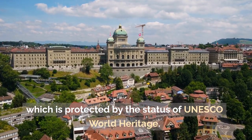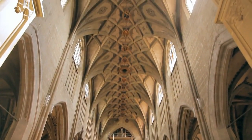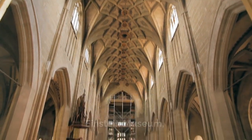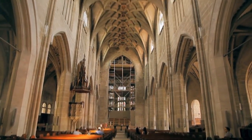Altstadt is protected by the status of UNESCO World Heritage. What to visit in Bern: the Old Town, Kunstmuseum (Museum of Art), Einstein Museum, Einstein House, Rosengarten Park, Berner Münster, and the Zytglogge Clock Tower.